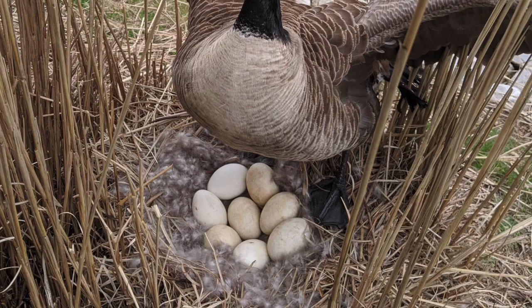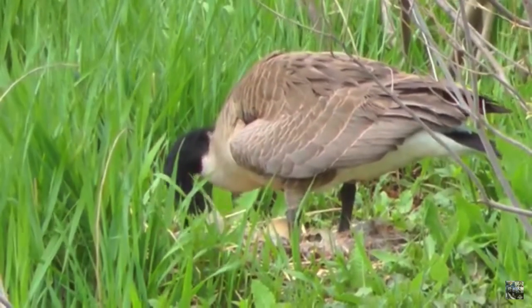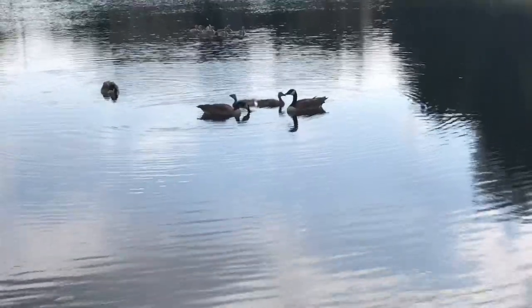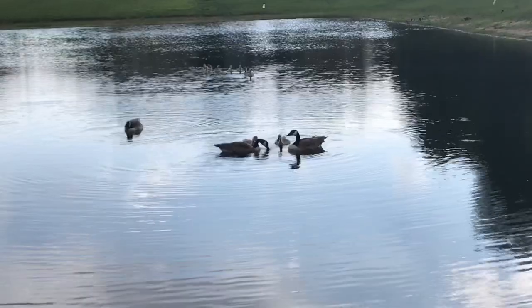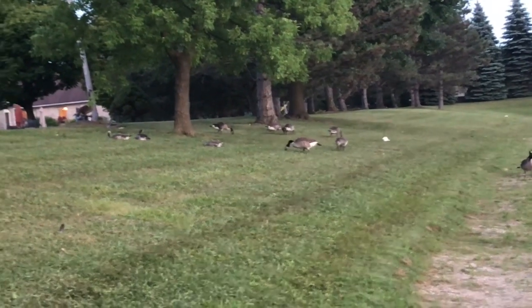The female goose will lay 4 to 9 eggs and will incubate them for 28 to 30 days, with the male guarding her during this time. The eggs hatch and the chicks have their eyes open and can walk and swim almost immediately. The mother and father will guard the hatchlings; however, they don't feed the chicks. The chicks will forage for food and eat themselves.